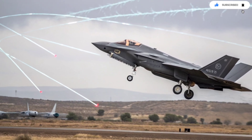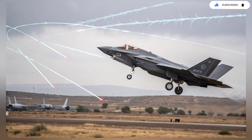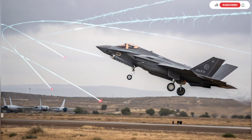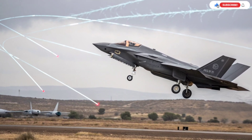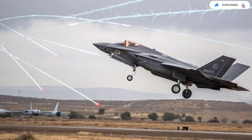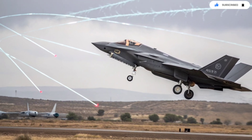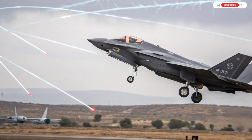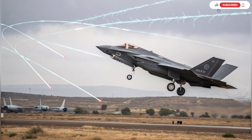The internal communication system of the jet was also modified for enhanced encryption and higher bandwidth. This ensures that even in electronic warfare environments, the Adir maintains a secure link with command centers and other aircraft. Losing communication in combat can be deadly, and Israel ensured that its version of the F-35 stays connected even under intense jamming.